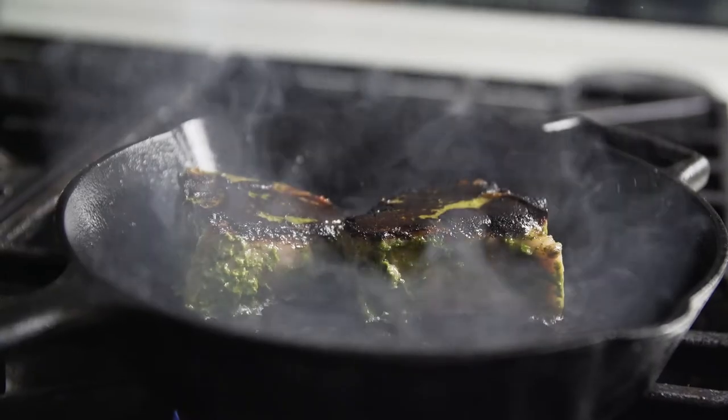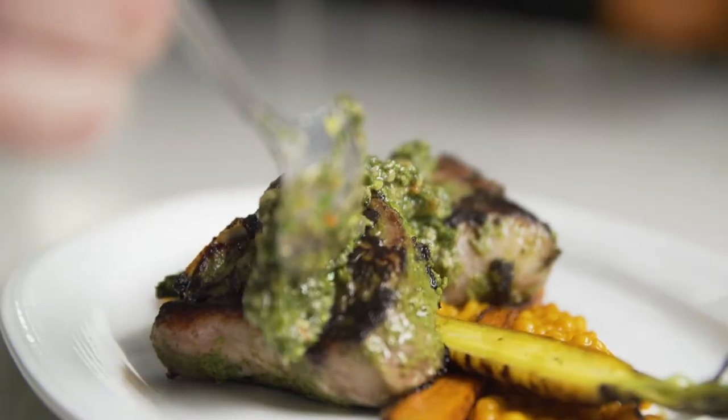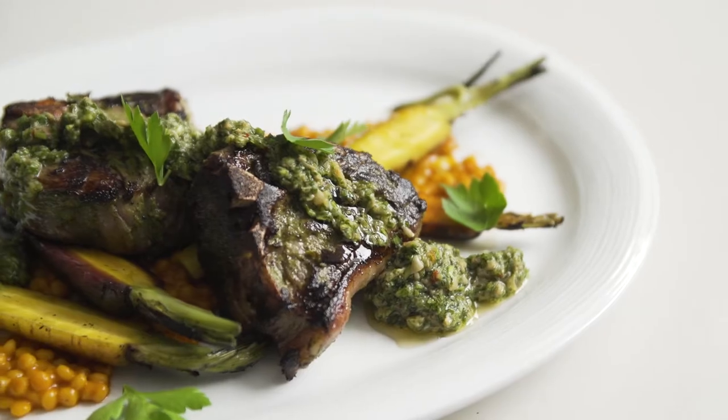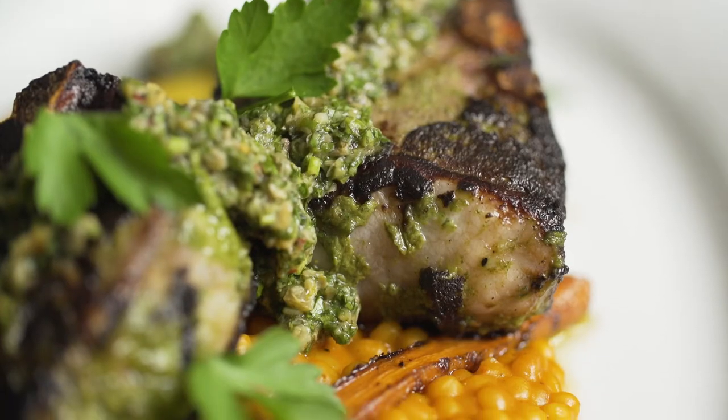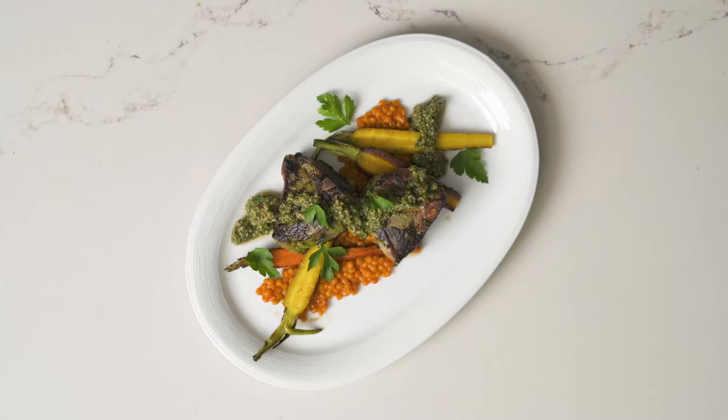This is a cast iron seared Thomas Foods double lamb chop with carrot and curry couscous, green olive salsa verde, and wood grilled carrots. The inspiration behind this dish is our Indian heritage, so there's a lot of curry and a salsa verde.